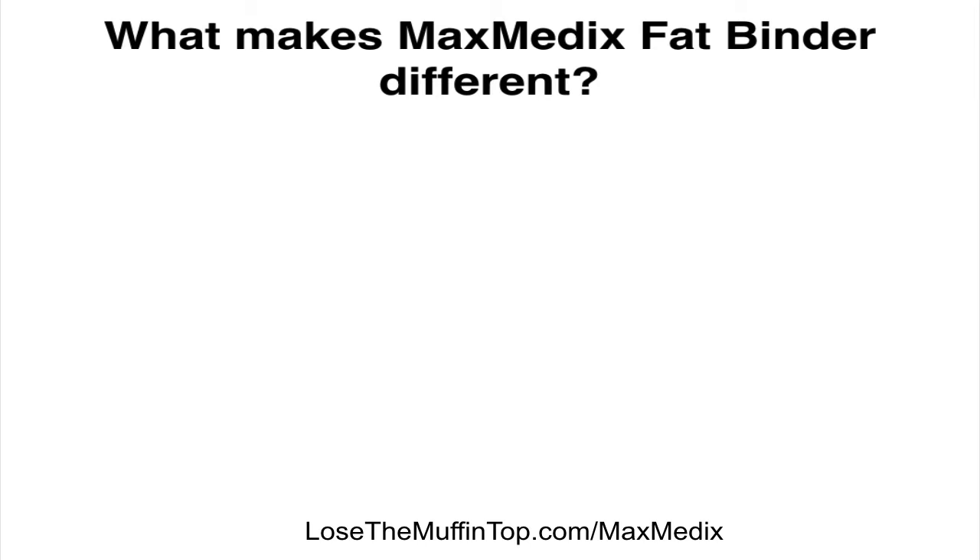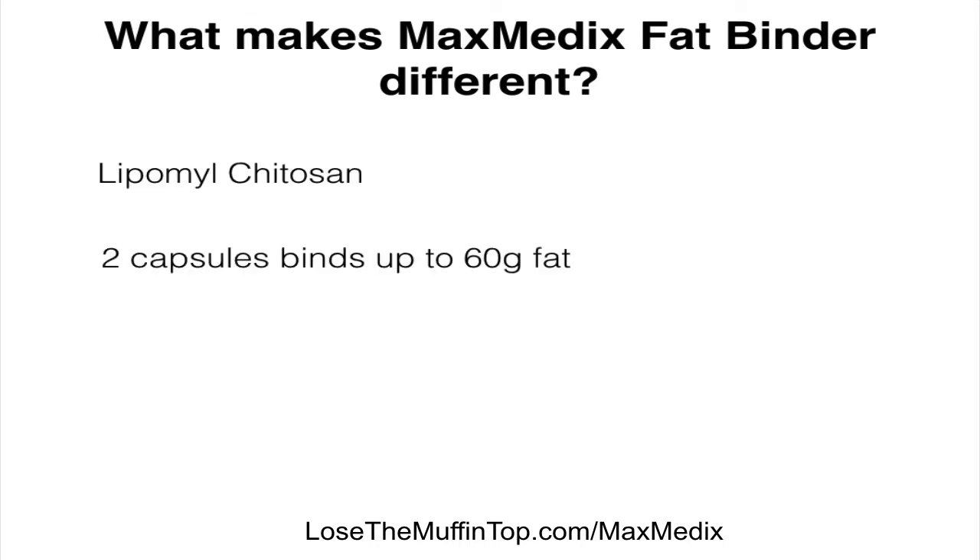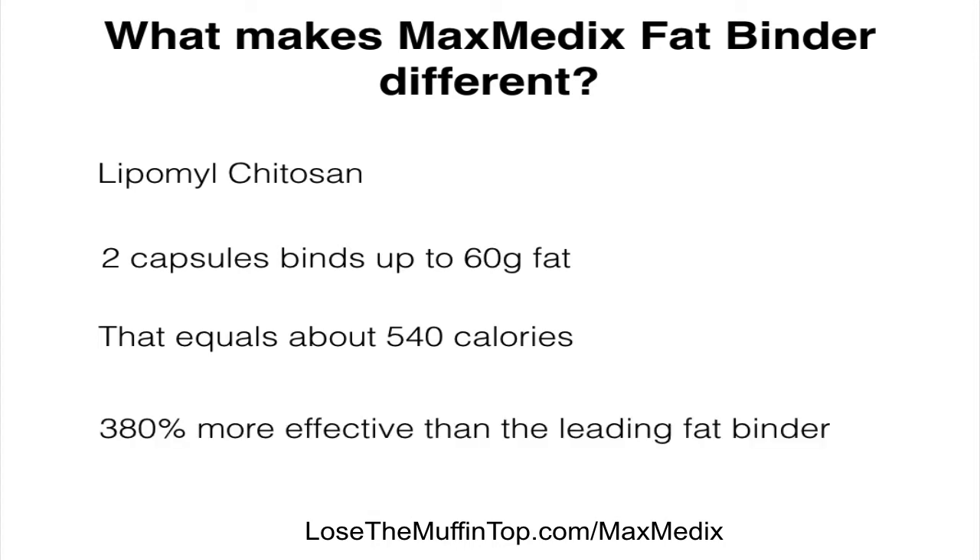Well, it's a fat binder — it doesn't burn fat, it just prevents it from being absorbed and also excretes it. What makes it different is the ingredient it has: the Lipomilchidescent ingredient, which basically works by taking two capsules before a meal and binding up to 60 grams of fat. That's a lot — which equals more or less about 540 calories. That's huge — about 380% more effective than the leading fat binder.